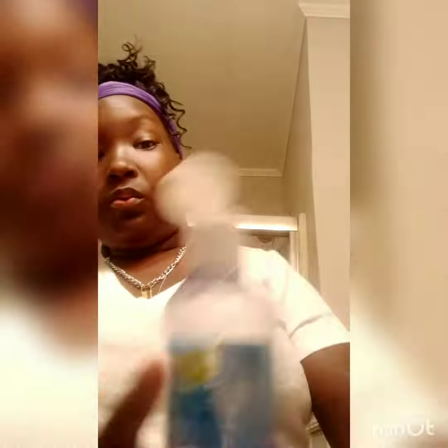Now I'll show you the next step. Got my washcloth. I've said this plenty of times — I use a different washcloth each time. Yes, I do my own laundry, so I don't want to hear it. Next is just my witch hazel, and then that's it — that's all.